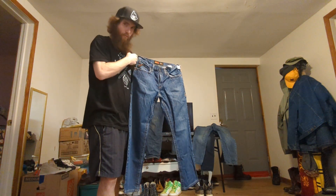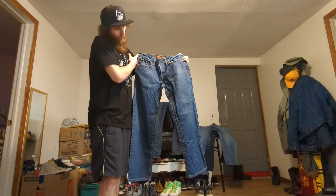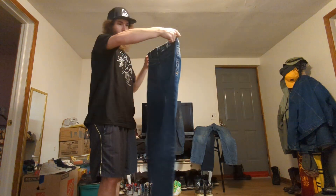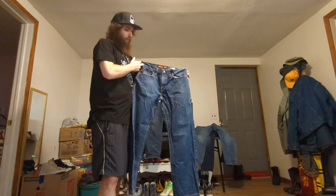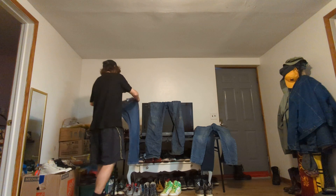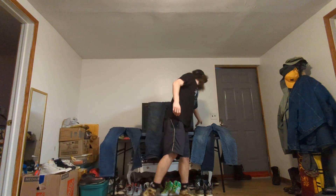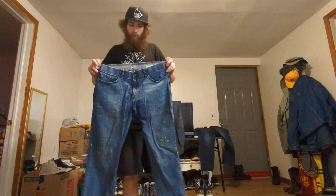I wore those same pair of jeans for like five months straight in a super nasty factory. They've just been really good to me. I've never spent a bunch of money on jeans or anything — I was wearing just like the Lee Modern Series, like the stretchy ones.